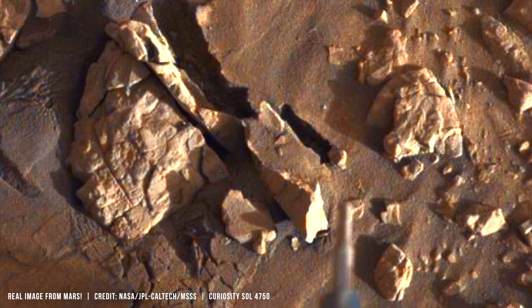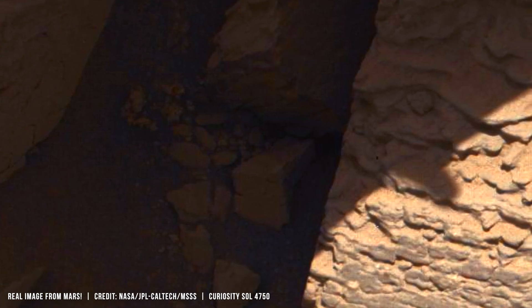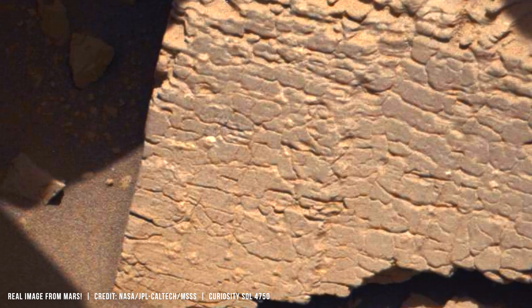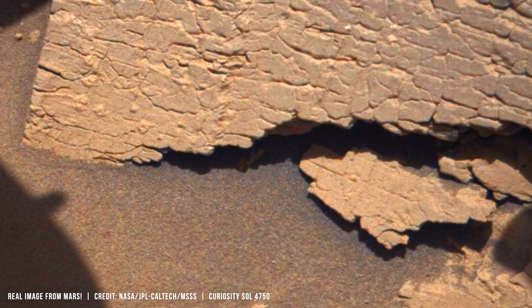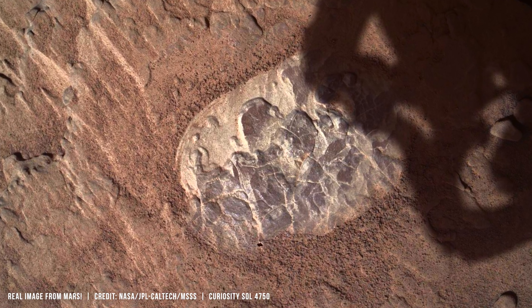When the Mars Science Laboratory launched in 2011, Curiosity was built to expect failure modes everywhere. Its purpose was direct: determine whether Mars once supported environments with liquid water. Gale Crater was selected because it preserves a thick stack of geological layers that record conditions over time.